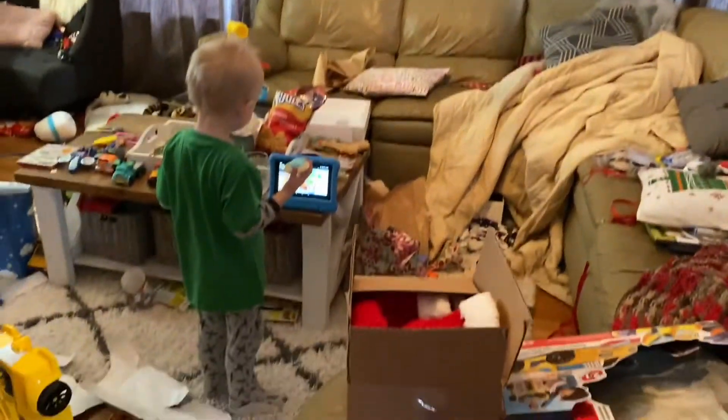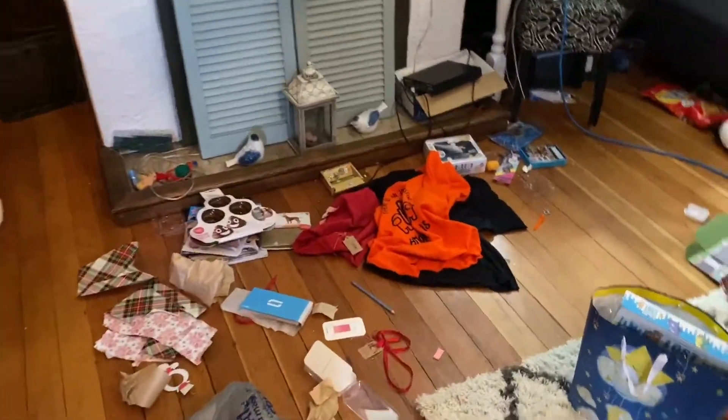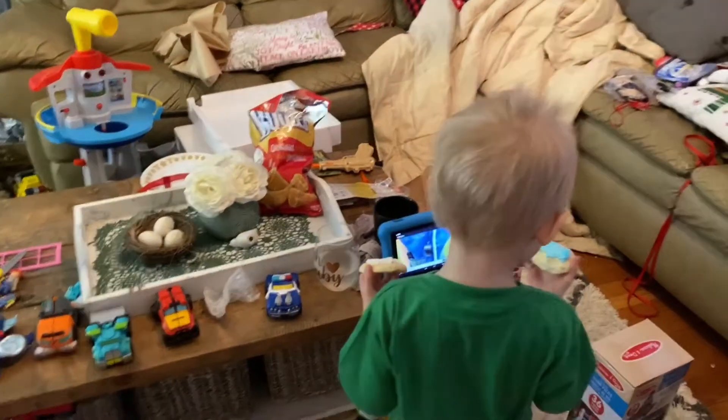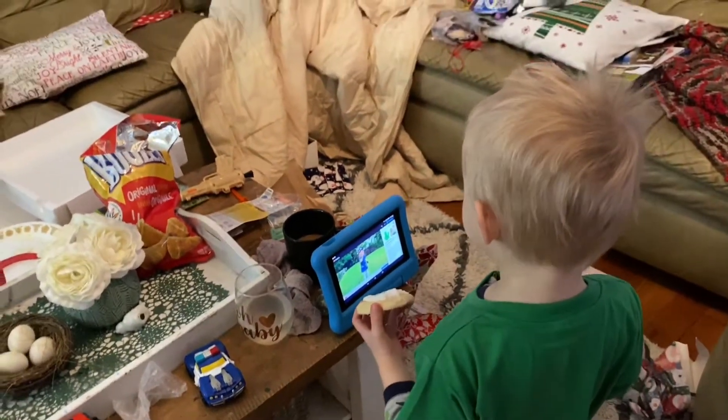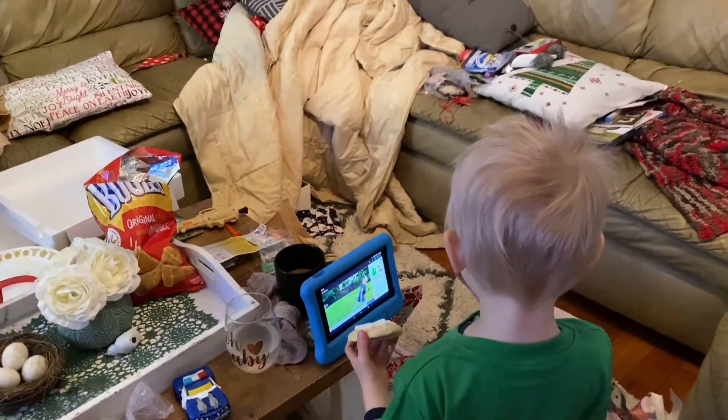Good morning and Merry Christmas everyone! Filming this on Christmas morning, it's like 11:45 or so. We just finished about 45 minutes ago opening up all of our presents. It's chaos in here — blankets everywhere, wrapping everywhere — and the kids took a lot of their gifts upstairs already, but there's still stuff everywhere. I'm keeping my gifts in a pile so I can make this video.